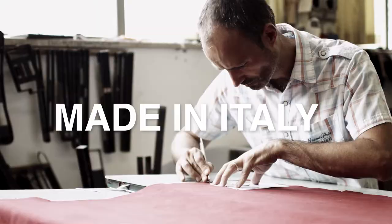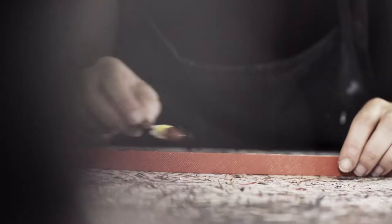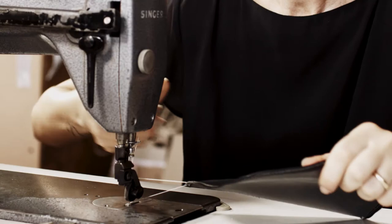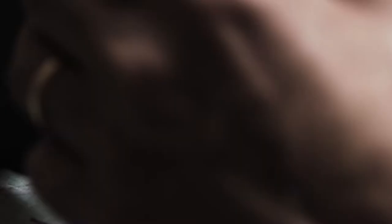Sustainability, quality, and fairness are important issues for us. The Studio 8B collection is handmade in a traditional Italian manufacturer. We realized the idea to create high-quality handbags made of vegan materials. We proudly present you a collection you will fall in love with.